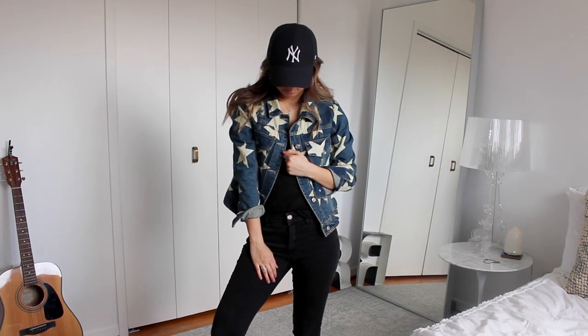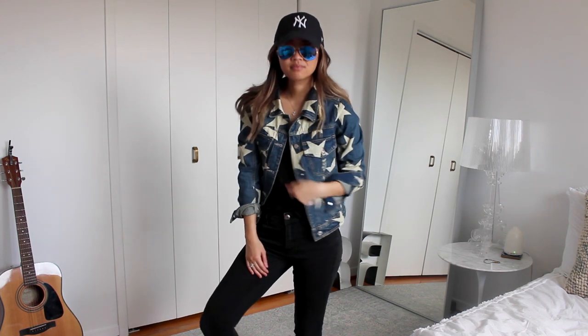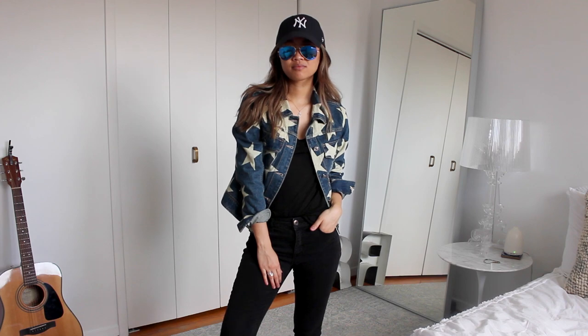I love adding different textures like the denim. When you have a statement piece like the jacket you don't really need too many more accessories, but the hat is always a nice touch — and really good for bad hair days.